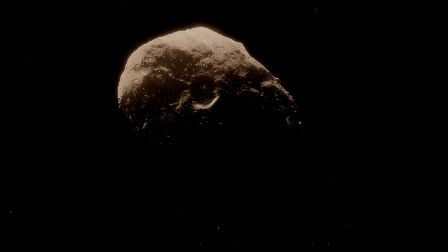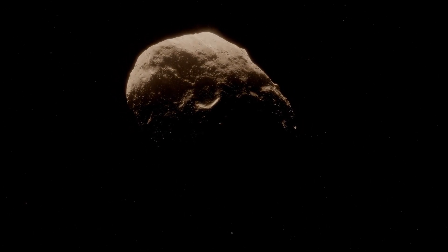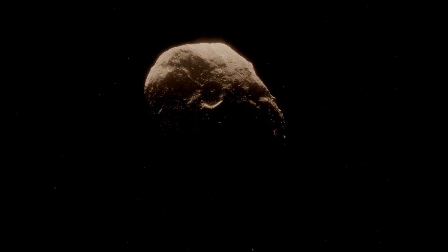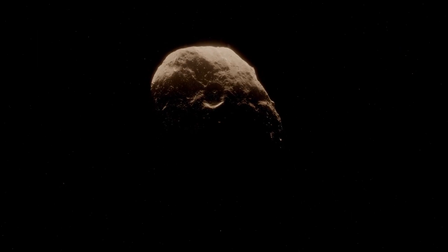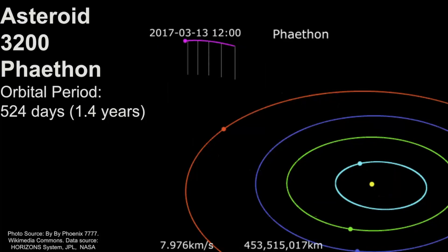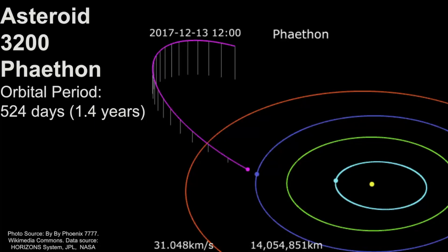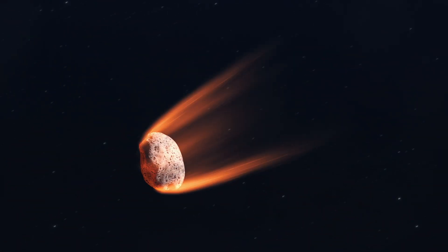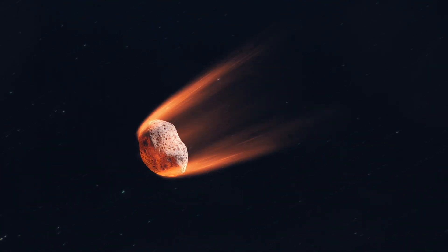This meteor shower is unique because unlike many other meteor showers, the Geminids are related to an asteroid rather than a comet. 3200 Phaethon was discovered in 1983, and it has an unusual orbit that brings it very close to the sun. This proximity leads to extremely high temperatures on the surface of the asteroid, which leads to the development of a comet-like appearance.